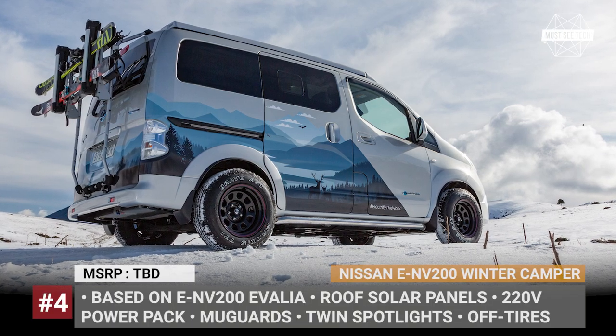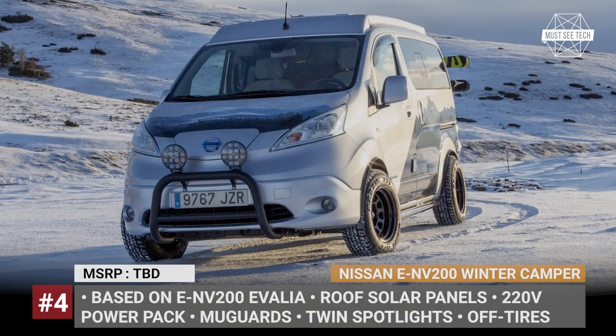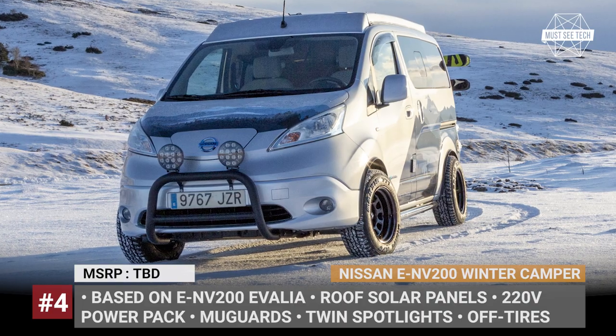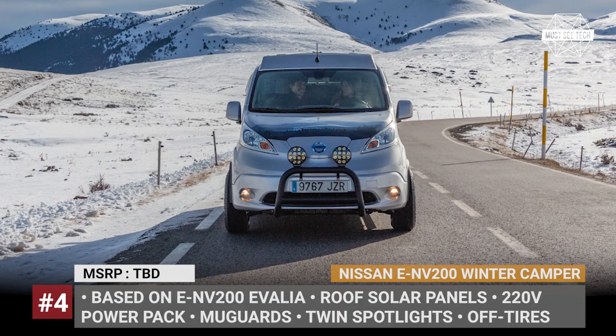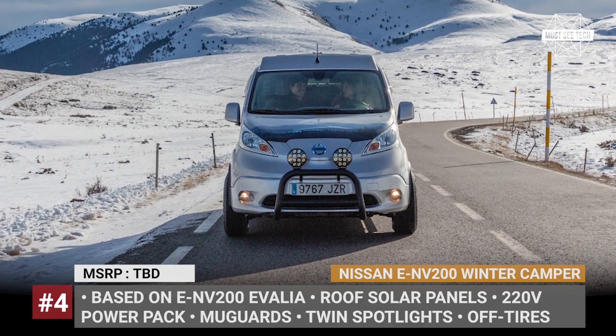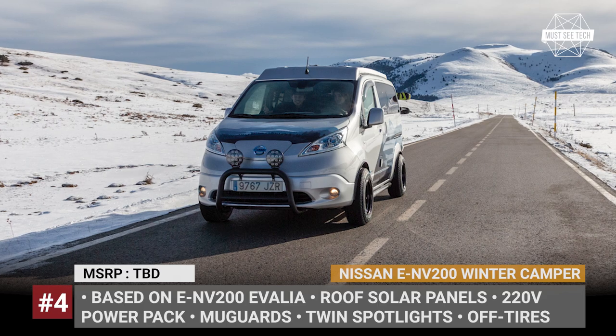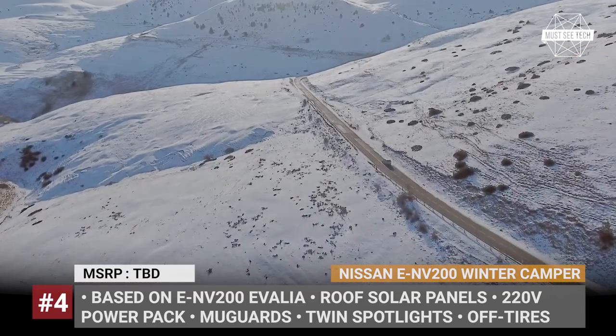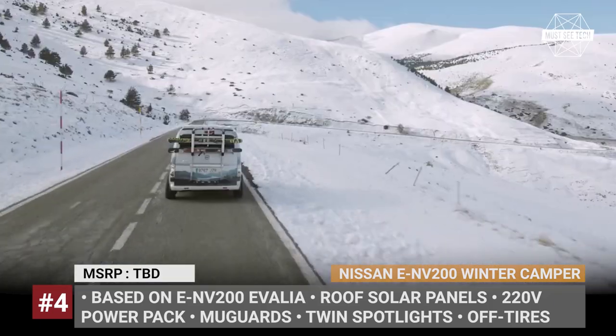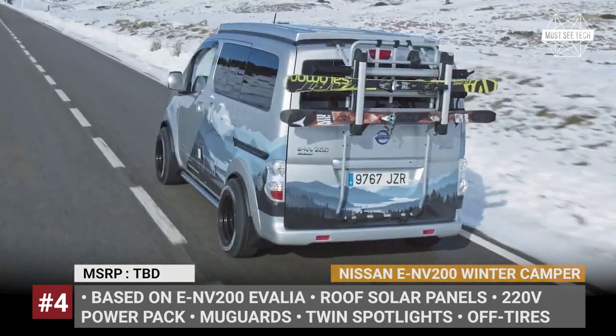Nissan e-NV200 Winter Camper. Based on the electric NV200 Evalia, this Nissan concept demonstrates that EVs can serve as dependable campers, even in unfavorable winter conditions. The model sits higher above the ground, gets mud guards, rides on more rugged tires and comes equipped with twin spotlights mounted on a reinforced steel bar up front.